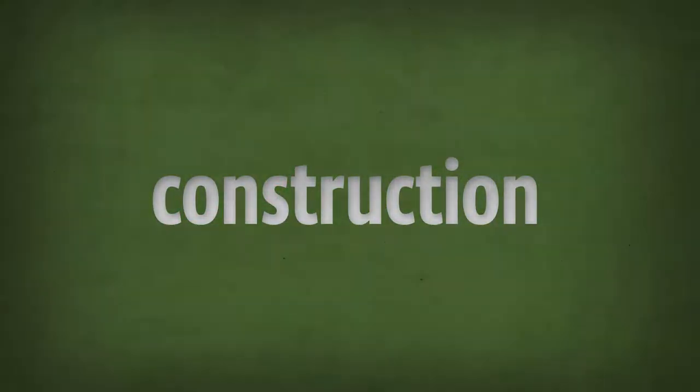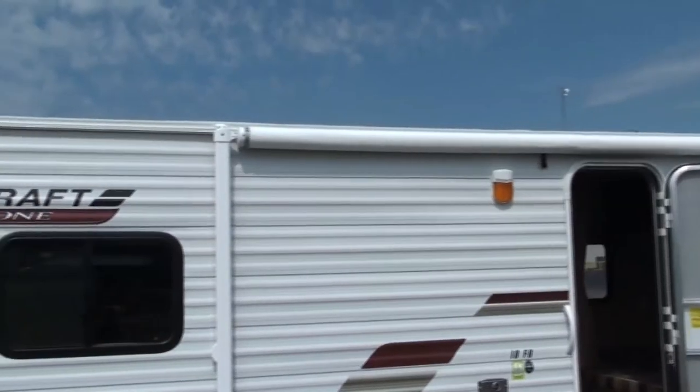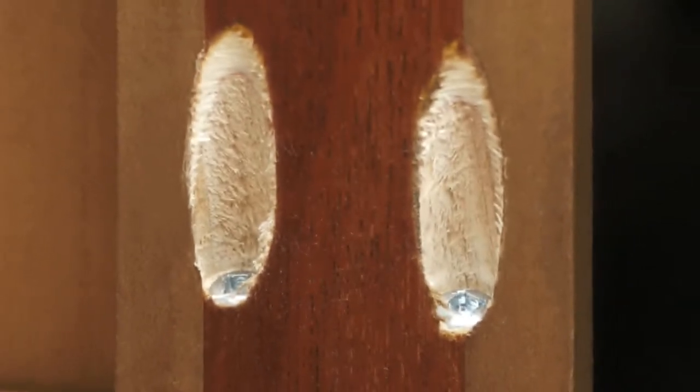And always a standard at StarCraft: quality construction. With AR1 you get a one-piece seamless walkable rubber roof designed to prevent leaks, front diamond plating standard to protect your camper, and wood-screwed cabinet style sturdier than stapled construction.